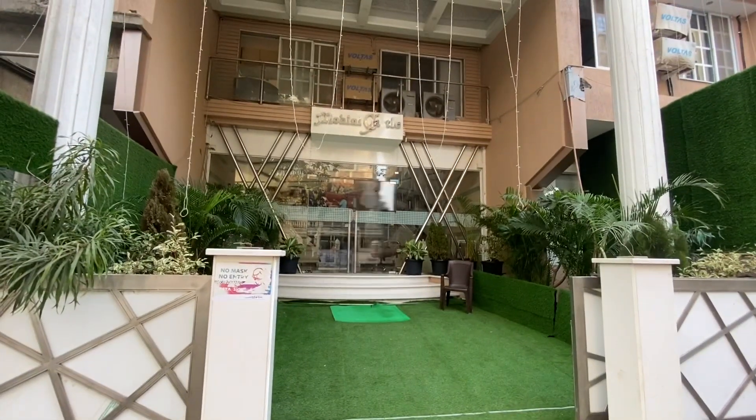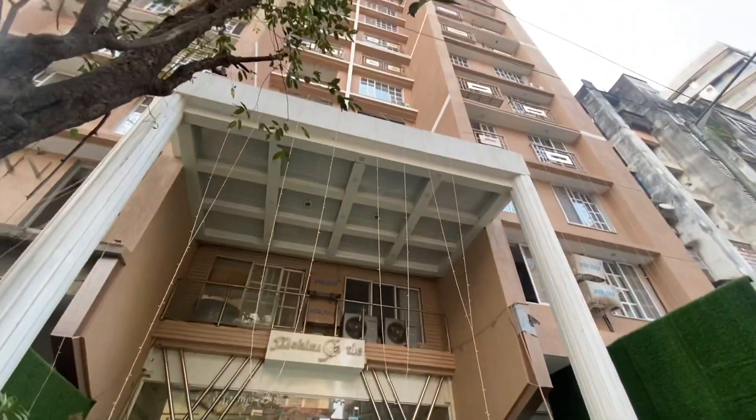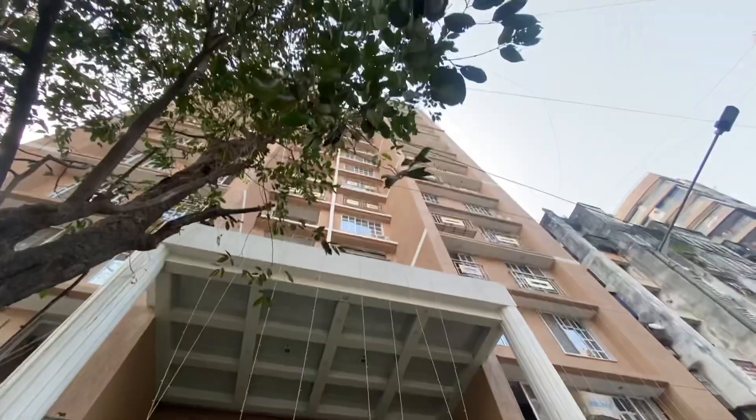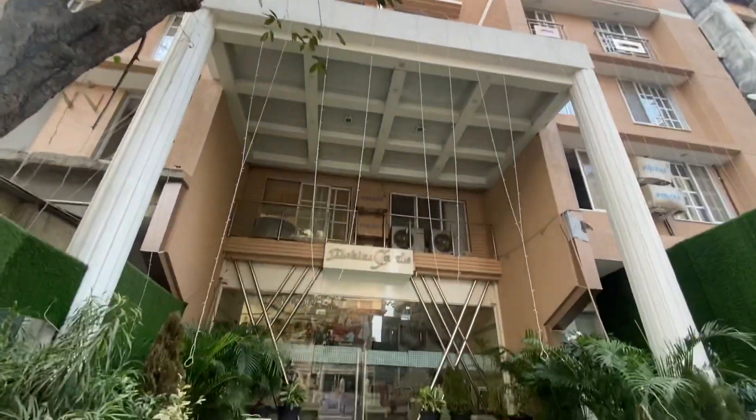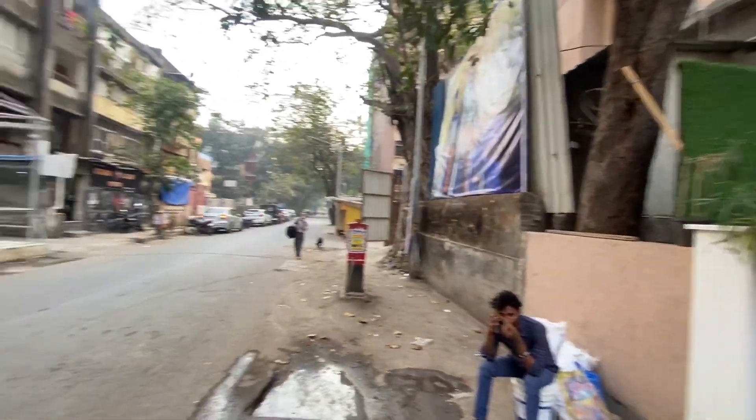This is a 3BHK flat in a brand new building called Mohini Castle. The building looks absolutely beautiful and it's an untouched flat — just look at the surroundings. The lobby is very beautiful and this building is right in front of the Gurudwara.